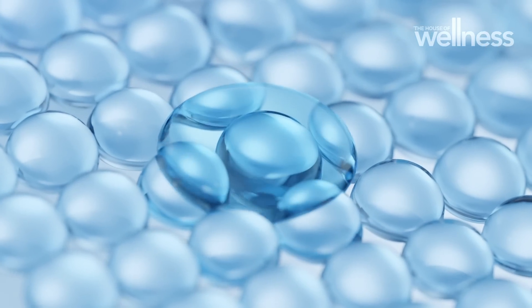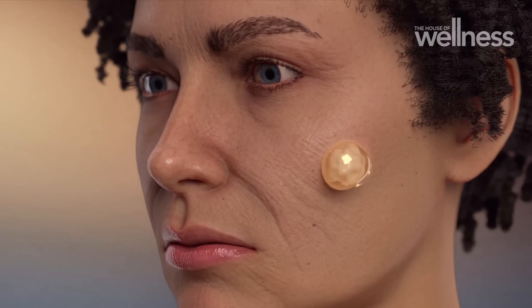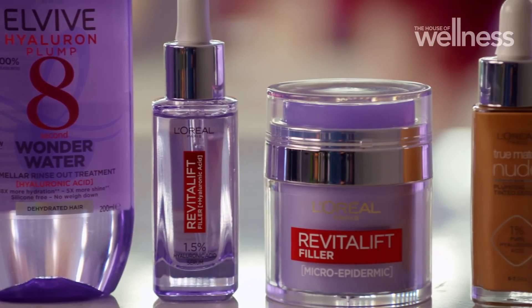Hyaluronic acid sounds really scientific but its role is really straightforward — it holds onto water really well and it's naturally found in our bodies where it's used as cushioning. As we get older, one of the main changes that happens is our body starts losing some of its function of holding onto water, so our skin starts losing a bit of that volume and plumpness, and hyaluronic acid adds that back.